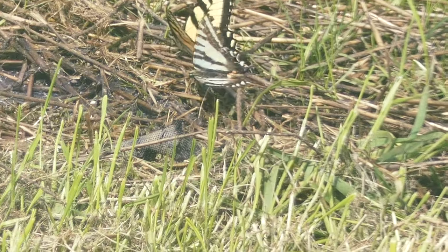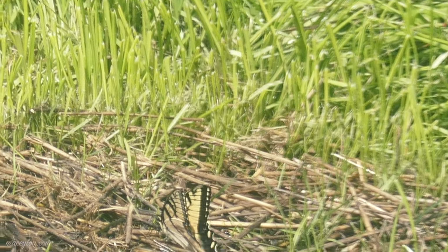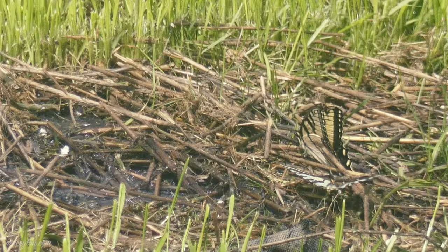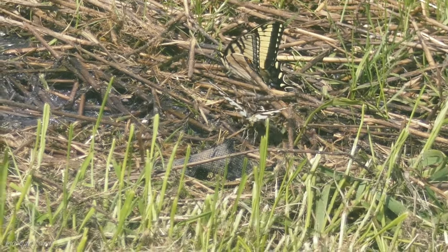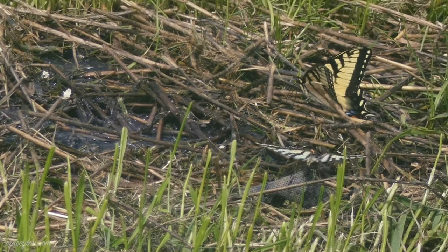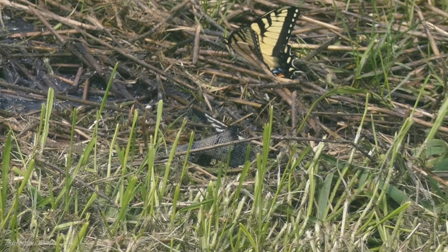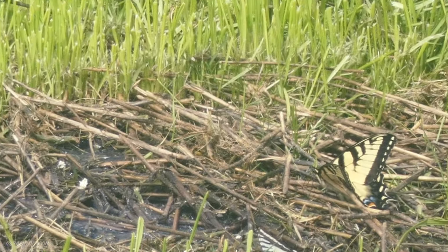The habitat for the Eastern Tiger Swallowtail includes gardens, parking lots, paved roadsides, weedier brushy fields, dappled woods, wetlands, riverbanks, and lake edges. As you saw in the beginning of this video, we crossed a bridge over a lake on the way over to my parents' house, and there's a creek right near their house too. So there's a lot of water out there, which really helps a lot.